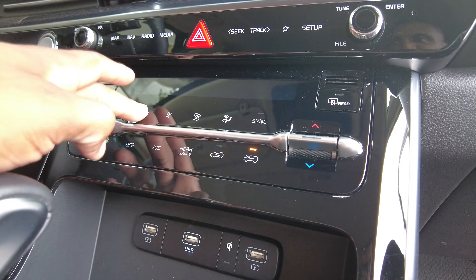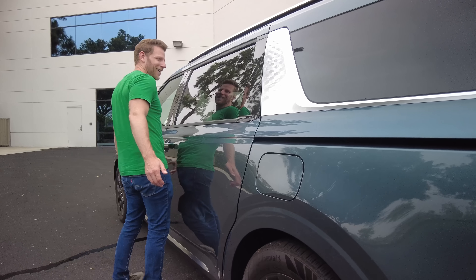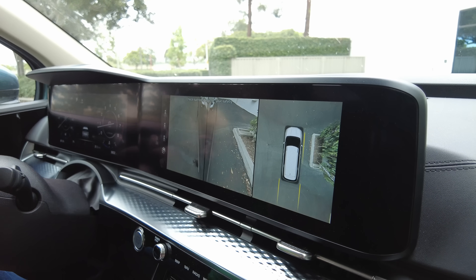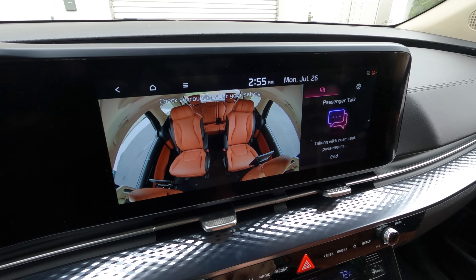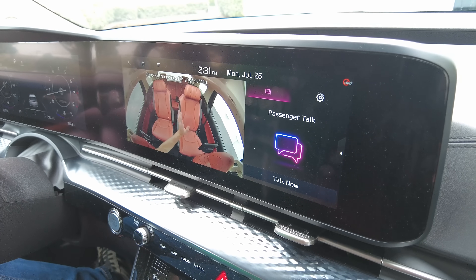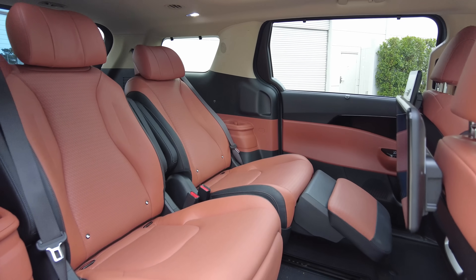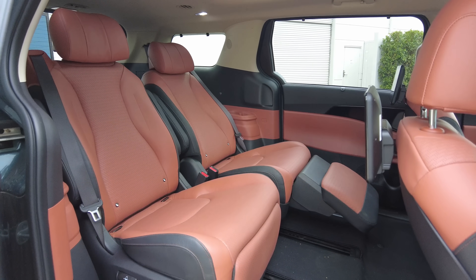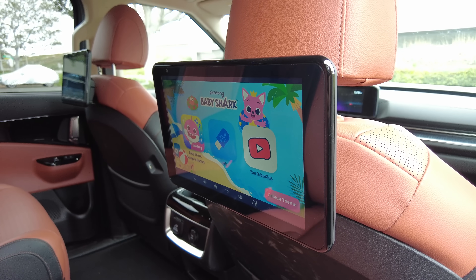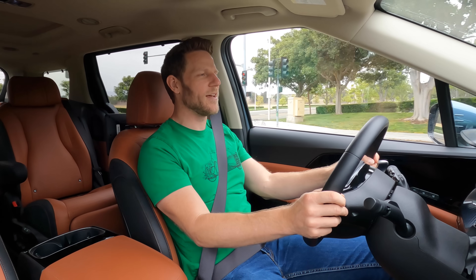With higher trims, buyers can enjoy tri-zone climate control, a hands-free power tailgate, hands-free side doors, a 360-degree camera system, a cabin intercom that projects front occupant voices to rear seat passengers, a camera to observe those rear seat passengers, and a quiet mode so the audio system doesn't disturb them. You can also add dual rear seat entertainment screens for when you absolutely, positively need to distract whoever's sitting in back.